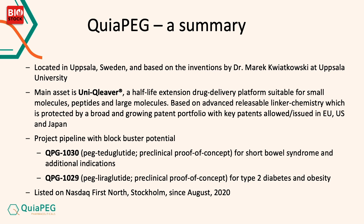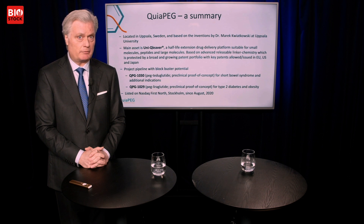We have built up through the years a pipeline of two very interesting projects. One is QPG1030, a pegylated version of teduglutide for short bowel syndrome — an orphan drug indication. And QPG1029, which is a pegylated version of liraglutide, aimed at type 2 diabetes and obesity.